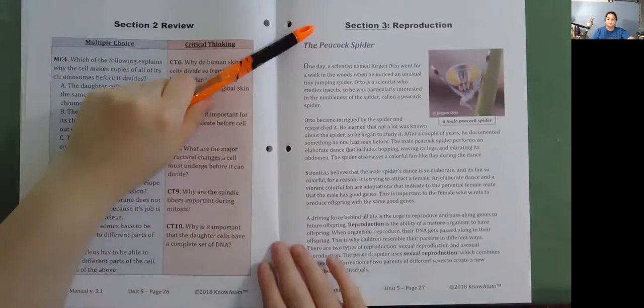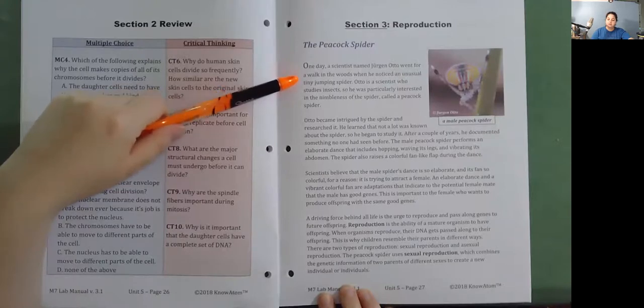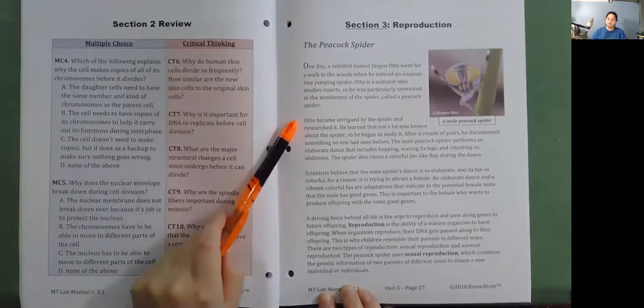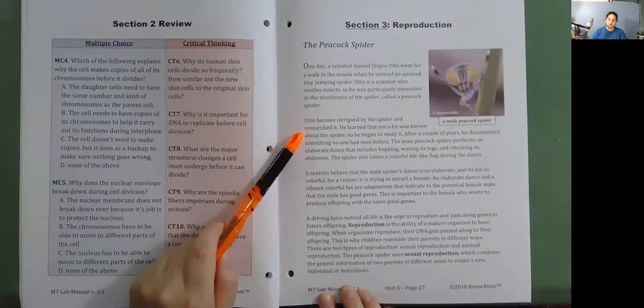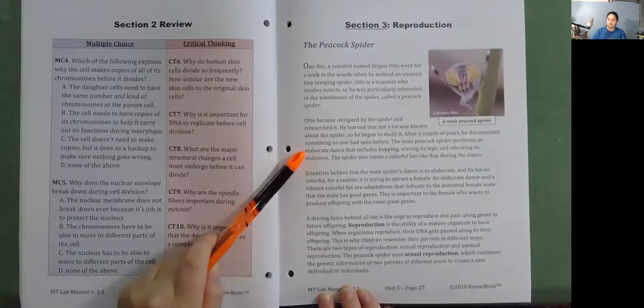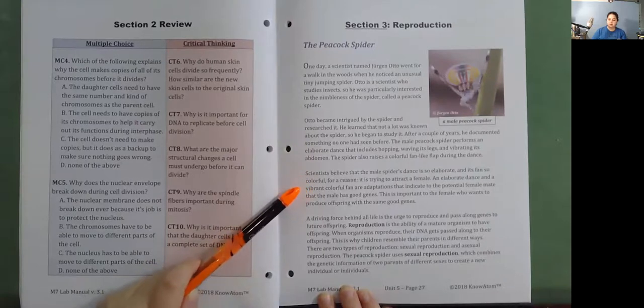Section 3: Reproduction. The Peacock Spider. A scientist named Jurgen Otto went for a walk in the woods and noticed an unusual tiny jumping spider. Otto, who studies insects, became particularly interested in the spider, called a peacock spider, and began to research it. He documented something no one had seen before: the male peacock spider performs an elaborate dance that includes hopping, waving its legs, and vibrating its abdomen. The spider also raises a colorful fan-like flap during the dance. Scientists believe this elaborate behavior is meant to attract a female and indicate that the male has good genes.